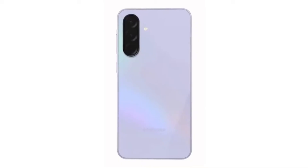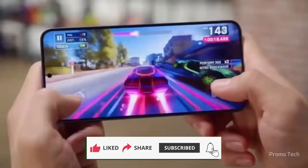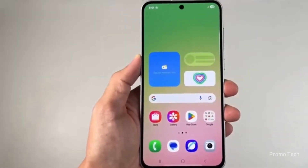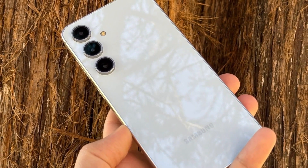Thanks for watching and spending some time with me today. If you found this helpful, hit that like button, share it with a friend who owns a Galaxy, and subscribe so you don't miss the next wave of updates. Samsung's just getting started, and we're going to break it all down together right here. See you in the next one!